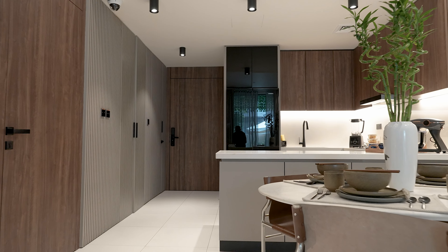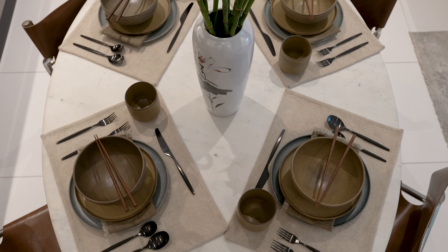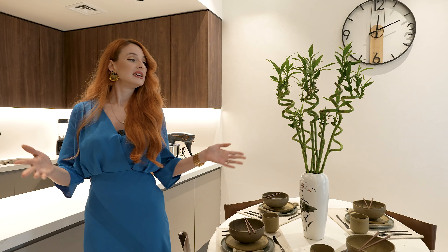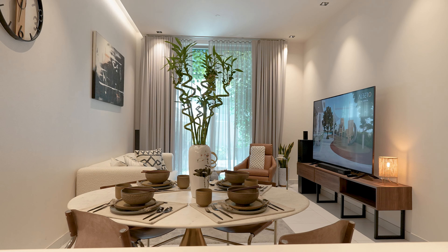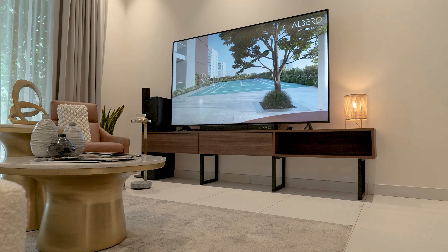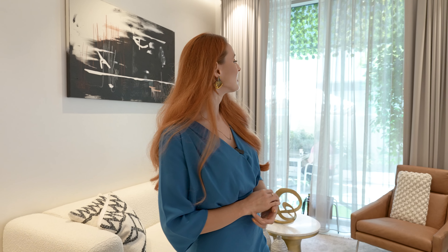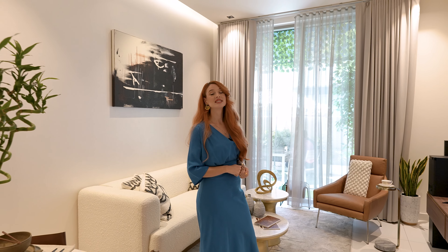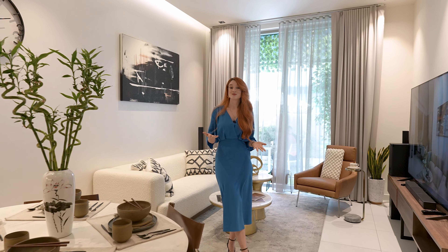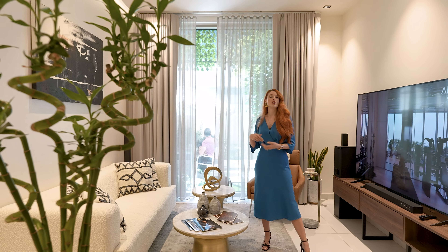Coming further, we have a dining area with a marble table, very beautiful and simple yet seamless design. We have leather chairs right here, and it's open towards the living room. The living room is very spacious and nice, and also included is the TV stand. Look at these floor-to-ceiling windows where you can enjoy an incredible view outside, including an unobstructed lake view.